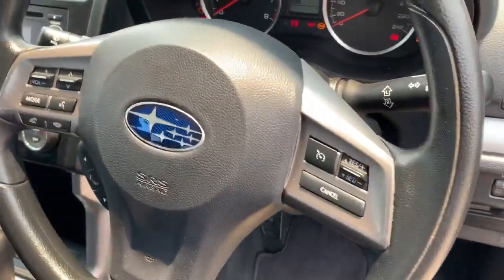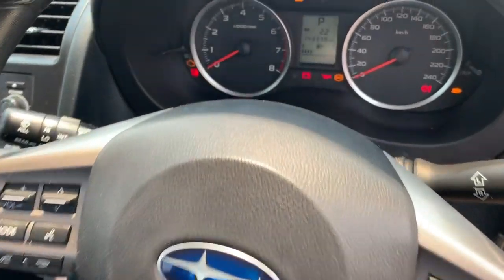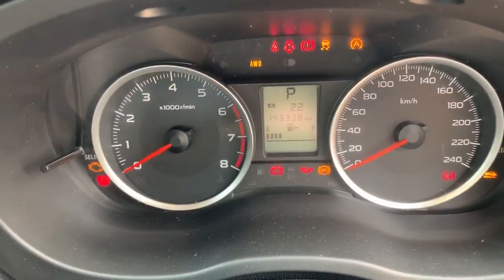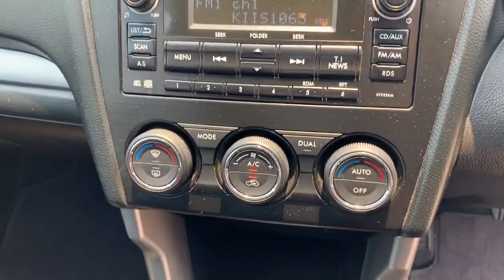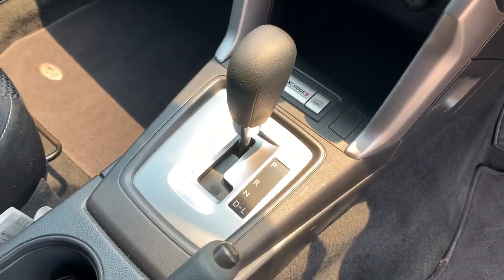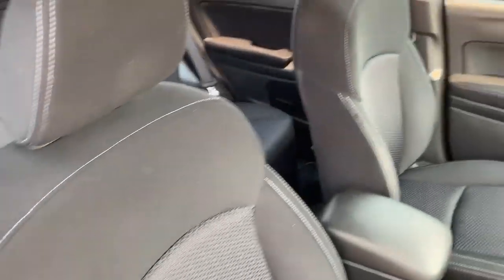Let's take a look at the interior. It's got cruise control on the steering wheel, obviously your Bluetooth for your telephone. As I said, 143,000 kilometres. It's got all your computer there, stereo, your dual zone air conditioning, automatic transmission, nice interior, no wear on the seats.